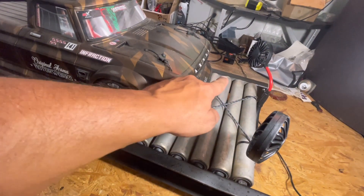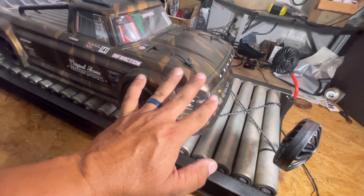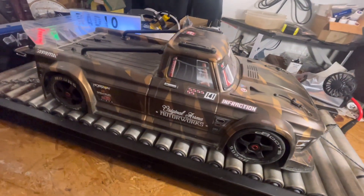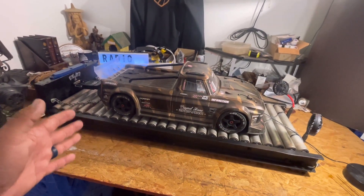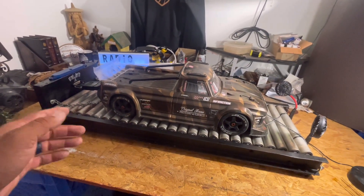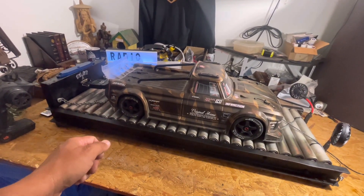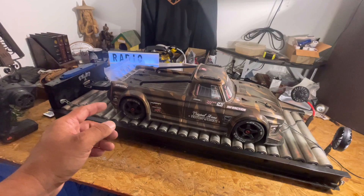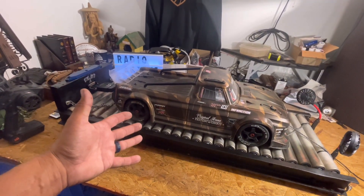Moving up front, we have some more tie-downs and we have two fans. You'll see what those are for later when we do our demonstration. But this is just one of the coolest things I have ever seen in the RC world, and I am absolutely positive it's going to change the racing RC world. Let's go right into it.